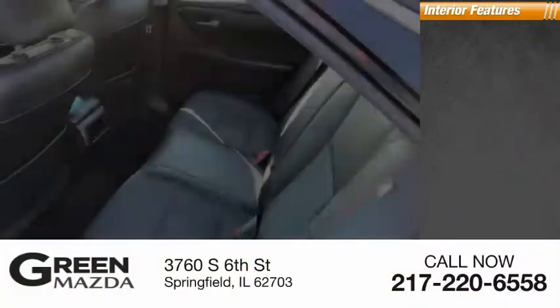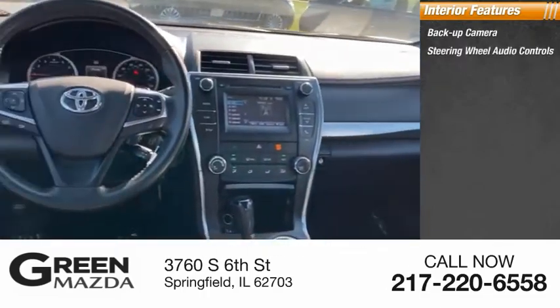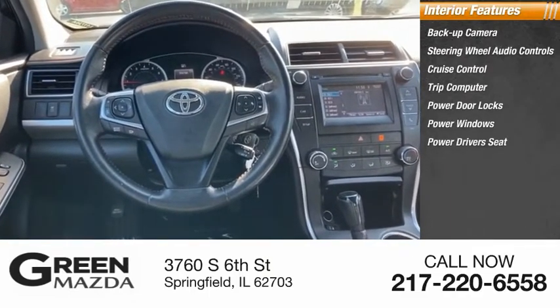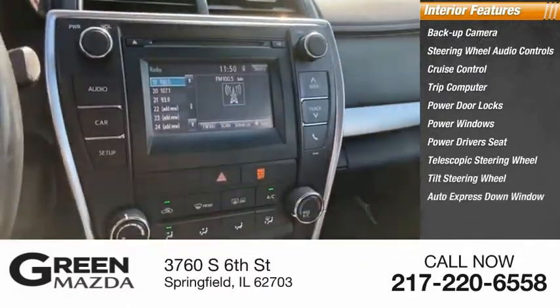Inside you'll find a backup camera, steering wheel audio controls, cruise control, trip computer, power door locks, power windows, power driver's seat, telescopic steering wheel, tilt steering wheel, and auto express down window.